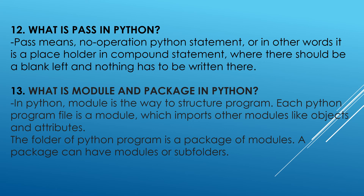What is module and package in Python? In Python, a module is the way to structure a program. Each Python program file is a module, which imports other modules like objects and attributes. The folder of Python programs is a package of modules. A package can have modules or subfolders.